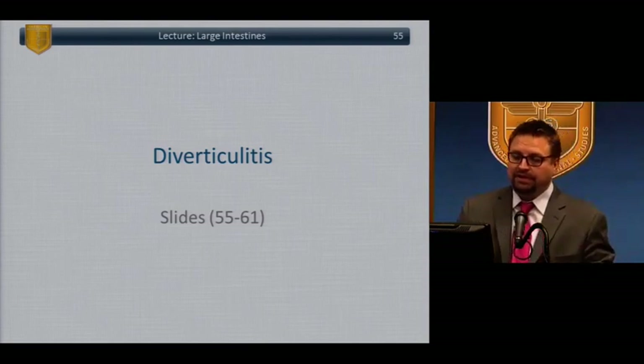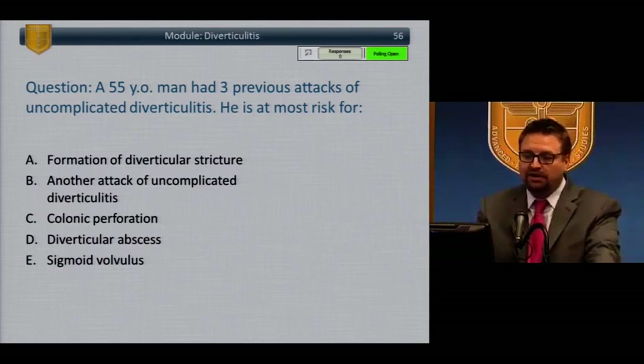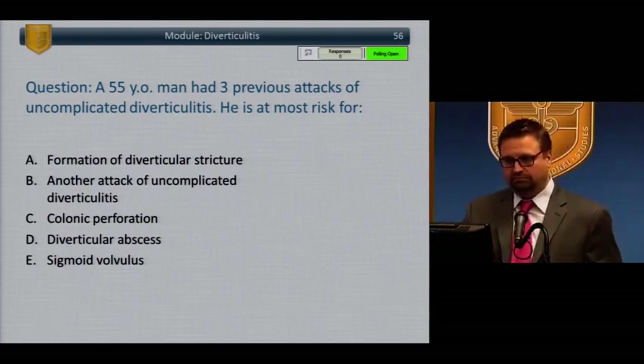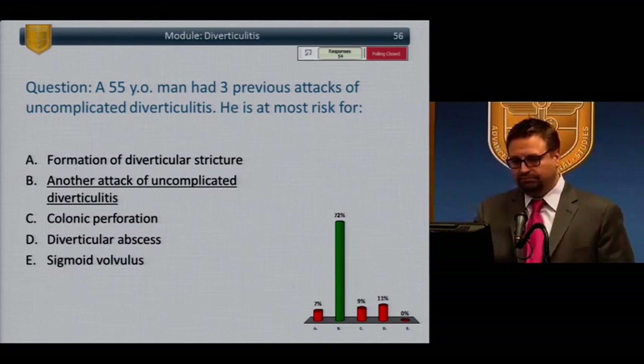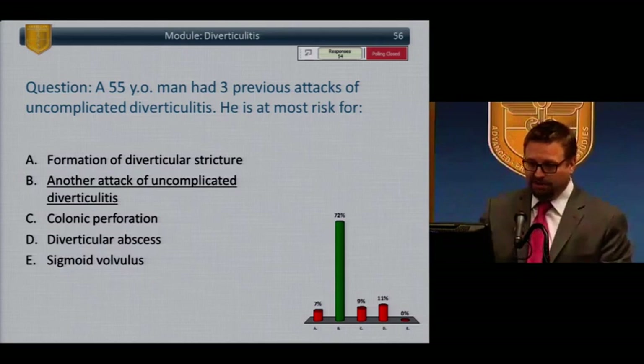Diverticulitis. A 55-year-old man had three previous attacks of uncomplicated diverticulitis. He is most at risk for: A, formation of diverticular stricture; B, another attack of uncomplicated diverticulitis; C, colonic perforation; D, diverticular abscess; E, sigmoid volvulus. Most people answered correctly: B, another attack of uncomplicated diverticulitis.